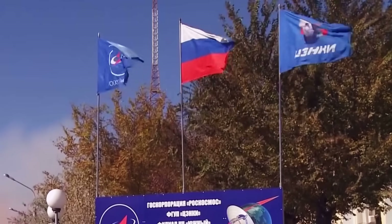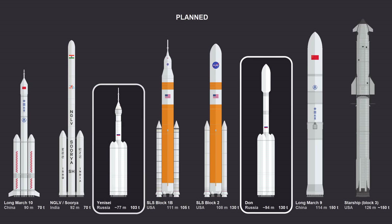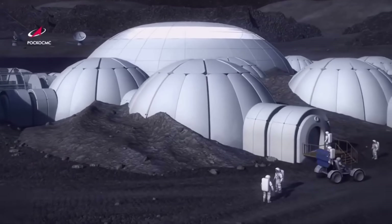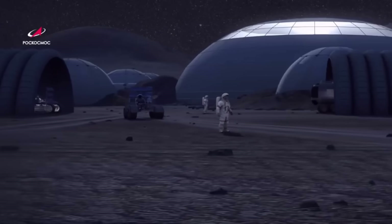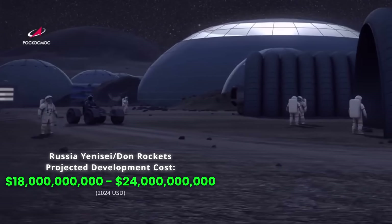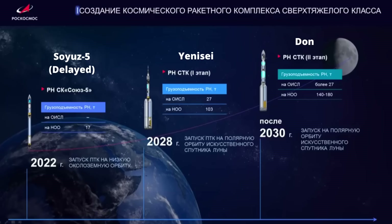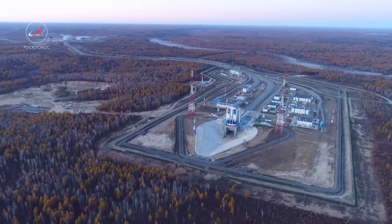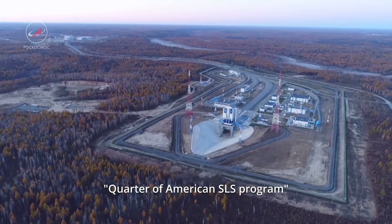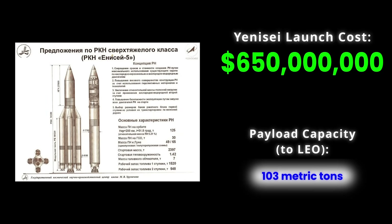Another country with plans to build a new super heavy lift rocket is Russia. Russia is currently developing two super heavy lift rockets, named the Yenisei and Dawn rockets. The rockets are being designed with an ultimate goal of a crewed mission to the moon in the 2030s. Initial development for the rockets is estimated to cost 18 to 24 billion US dollars total, though the project was temporarily suspended from 2020 to 2025. Launch costs are vague, but Russian officials have stated a target price per launch to be a quarter of the American SLS program, putting it in the neighborhood of 650 million US dollars.